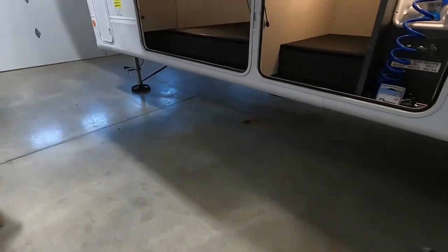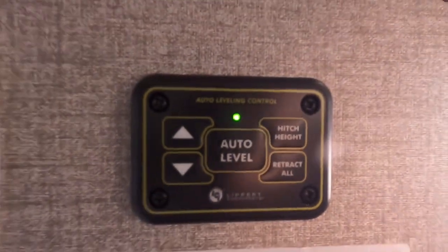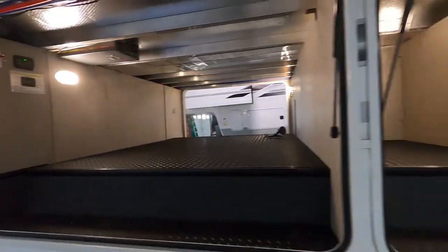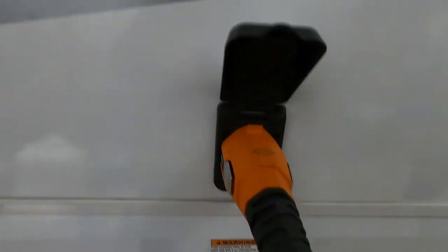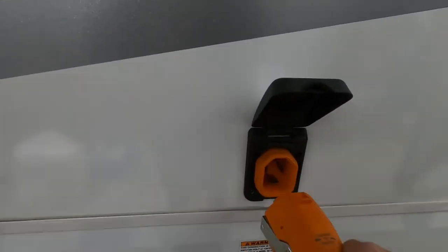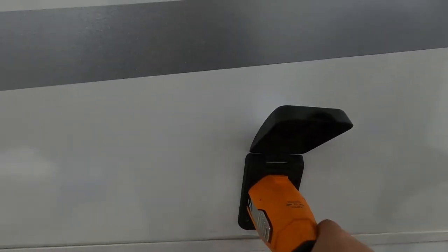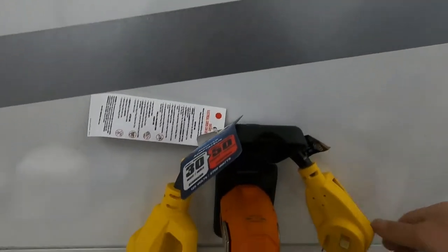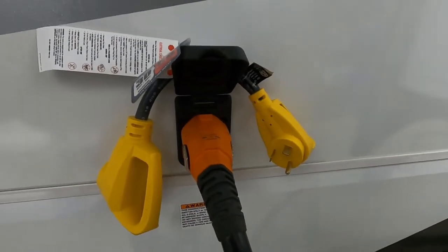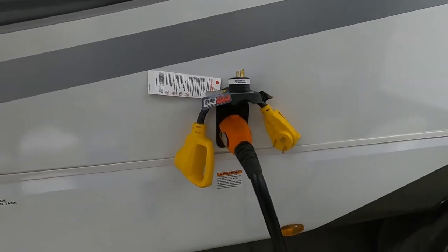Touch 'Auto Level' and the auto-leveling system will come down and dance the front and back around. Once it's done, the green light will start flashing, letting you know the unit is level and stable. Then you can hook up power and water. The power cord is on the side — squeeze to unlock, push in and wiggle until the tabs pop out. At the end of the 50-amp service, your convenience pack includes a 50-to-30 and a 30-to-15 amp reducer.